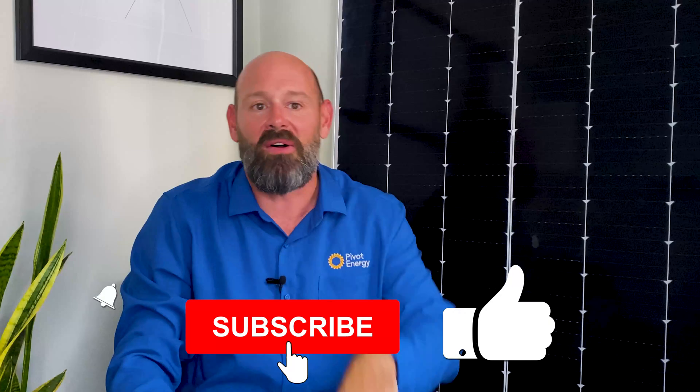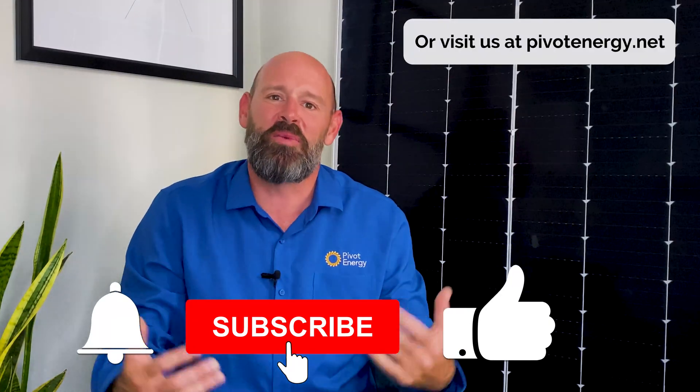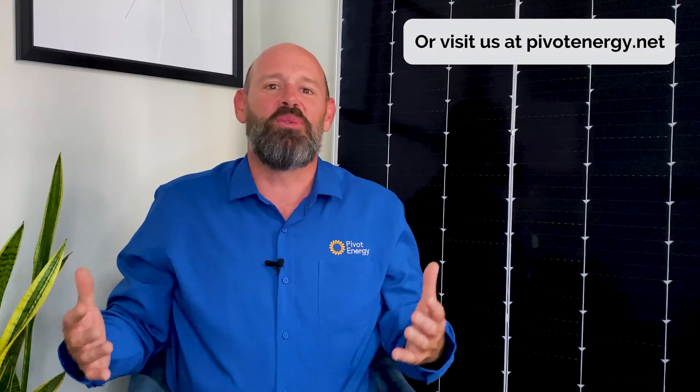To learn more about Pivot Energy as a company and what we do, you can watch our other video in the description below. I hope you enjoyed this video and learned about the differences between a cash purchase and a PPA. Give our video a thumbs up, subscribe to our channel, and hit the bell so you're notified when we post new videos. Each week we post videos on the basics of solar energy, solar energy for your business, community solar, and all the ways you can save money with solar, solar incentives, and the ever-changing solar policies. We'll see you next time.